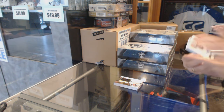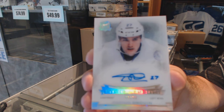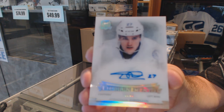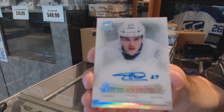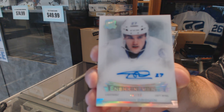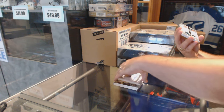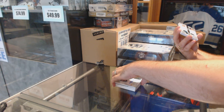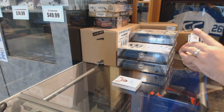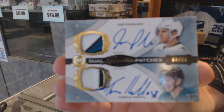Number 299, Enshrinement's autograph Jonathan Drouin. Number 215, dual signature patches of Pavelski and Hurdle.